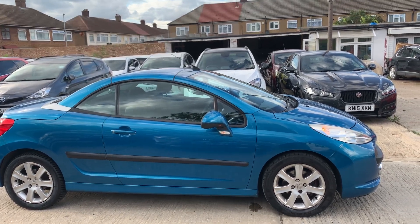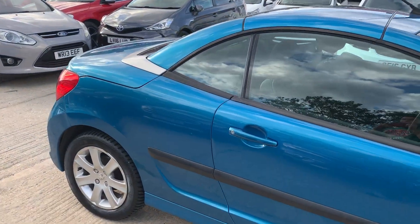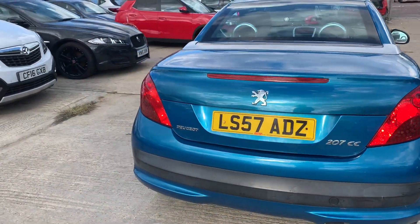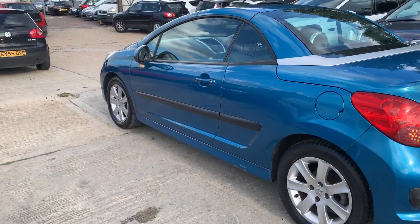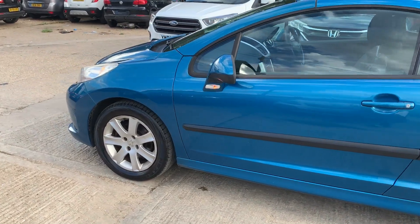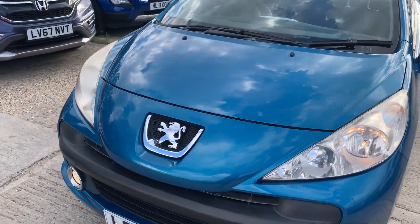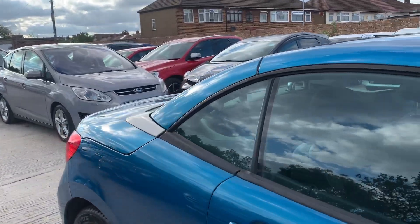A very quick review on this absolutely gorgeous Peugeot 207 CC — it's a convertible, of course, a hard top convertible. Quite mint in condition for its age, a 2007 model, almost 13 years old, but look at how nice and gorgeous it is — free from any major dents, dings, or scratches. The car has got nice deep treads on the tires, nice clean alloy wheels, and front fog lamps.